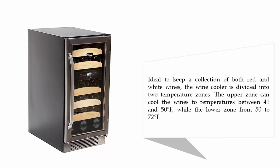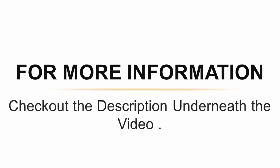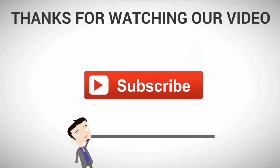The upper zone can cool wines to temperatures between 41 and 50°F, while the lower zone ranges from 50 to 72°F. For more information, check out the description underneath the video. Thanks for watching — for more, subscribe to our channel.